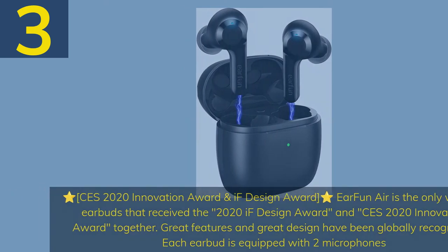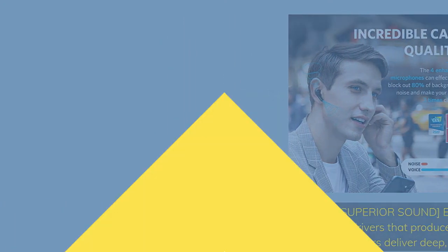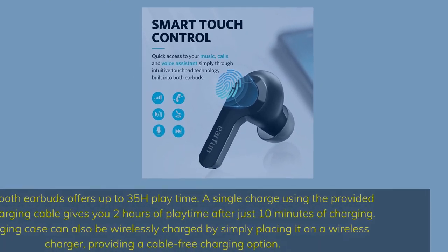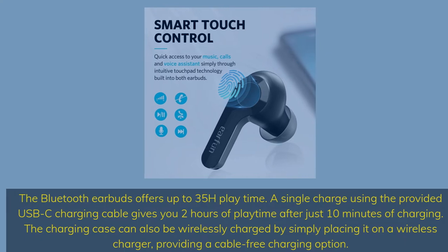Each earbud is equipped with two microphones. Hi-Fi superior sound: EarFun Air Bluetooth earbuds feature dual 6mm composite drivers that produce rich, immersive sound. Peak Plus high-fidelity dynamic drivers deliver deep, resonant bass with authentic treble to match. The Bluetooth earbuds offer up to 35 hours playtime. A single charge using the provided USB-C cable gives 2 hours of playtime after just 10 minutes of charging. The charging case can also be wirelessly charged by simply placing it on a wireless charger, providing a cable-free charging option.